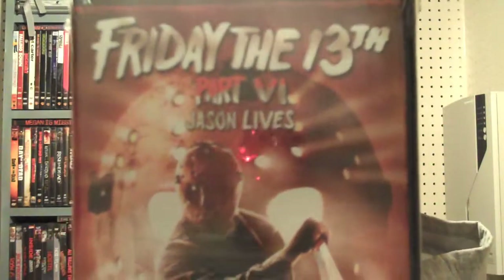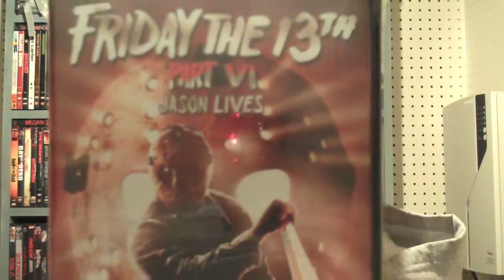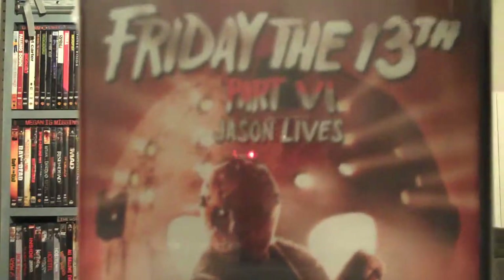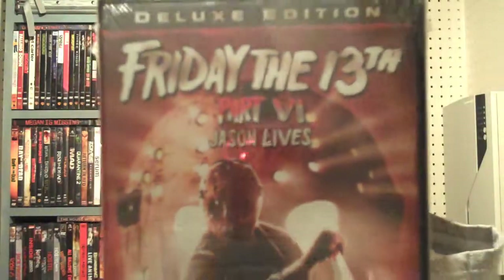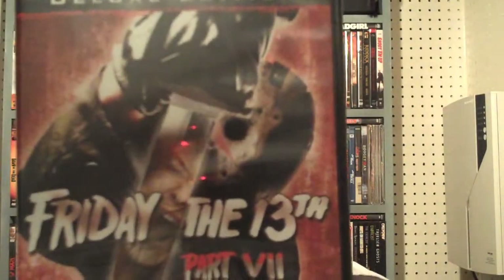Here we have Part 5, and then Part 6 — Jason Lives.